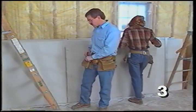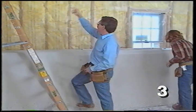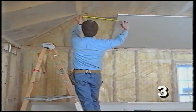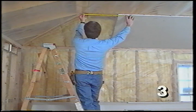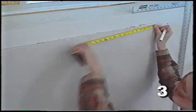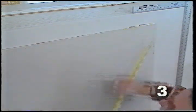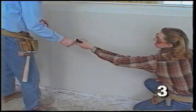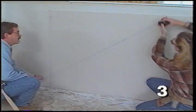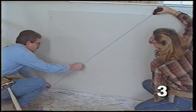Cutting angled pieces requires some special measuring. This piece has already been cut to width and length. The first measurement is from the last piece to where the angle begins — we transfer that dimension to the sheet. Normally you try to avoid chalk on marked drywall because it can bleed through paint, but for this angle it's about the only way.